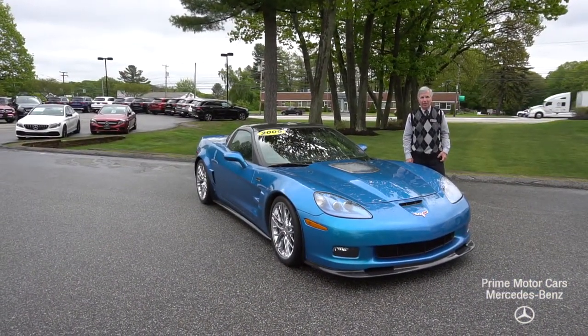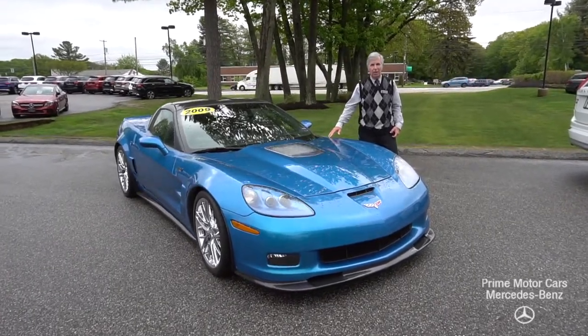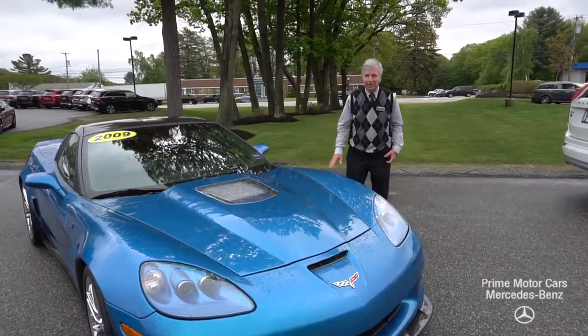Morning, Bill. This is Dick up at Prime Motorcars, Mercedes-Benz. We spoke last night about the Corvette ZR1. Thought I'd send you a little video of it, give you an update.